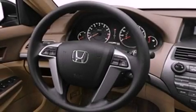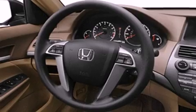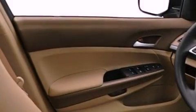An engine immobilizer theft deterrent system, an anti-lock braking system, full power accessories, and this vehicle has less than 74,000 miles.